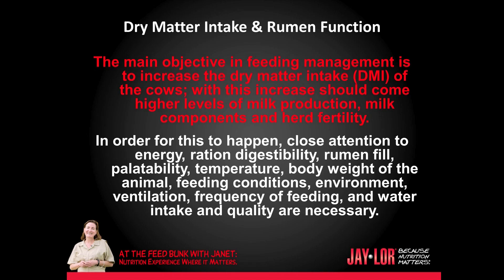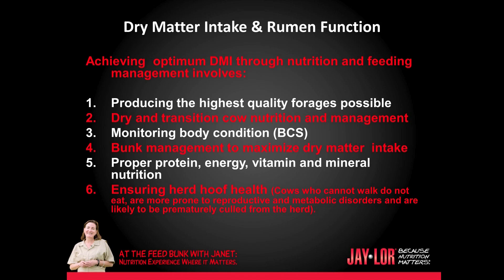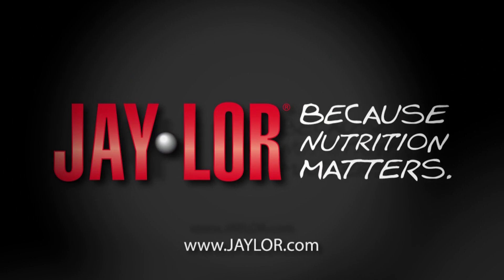In order for this to happen, close attention to energy, ration digestibility, rumen fill, palatability, temperature, body weight of the animal, feeding conditions, environment, ventilation, frequency of feeding, and water intake and quality are necessary. Achieving optimum dry matter intake through nutrition and feeding management involves: 1. Producing the highest quality forages possible; 2. Dry and transition cow nutrition and management; 3. Monitoring body condition score of the herd; 4. Bunk management to maximize dry matter intake; 5. Proper protein, energy, vitamin, and mineral nutrition; 6. Ensuring herd hoof health. Cows who cannot walk do not eat, are more prone to reproductive and metabolic disorders, and are likely to be prematurely culled from the herd. This is Jan Kleinschmidt for J-Lore, because nutrition matters.